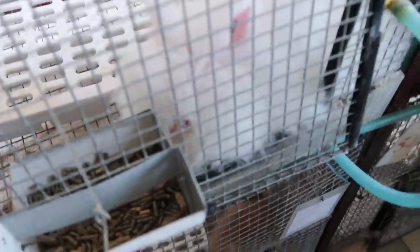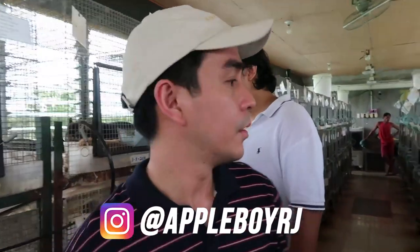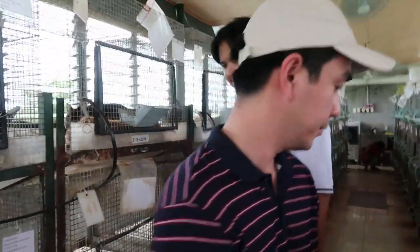Oh, look at this one — is this a lion head? Lion heads have really thick fur, you can't really see their eyes — they're so hairy. RJ, what's your favorite kind? The first one. The Flemish Giant? Yeah, they're really big and cute.